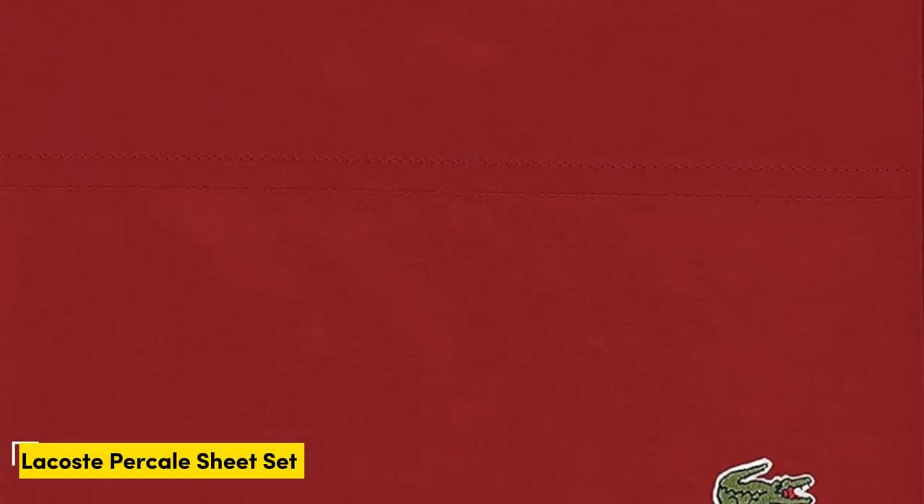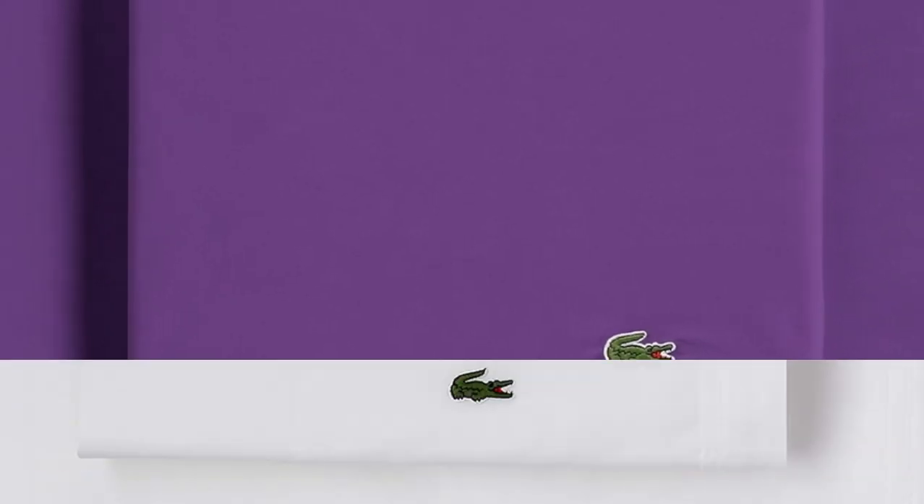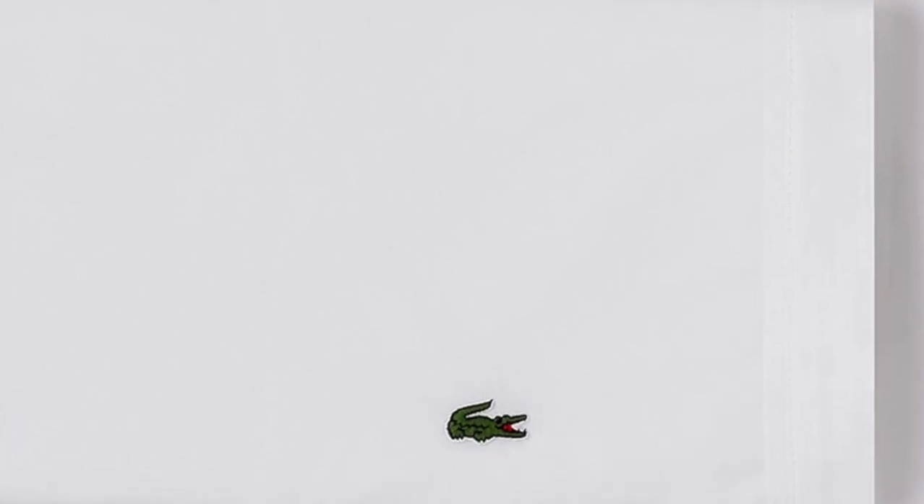Number 4. What we like: lightweight breathable construction, feel cool to the touch, smooth texture. What we don't like: not the softest option. Rest easy in the Lacoste 100% cotton percale sheet set, which we especially love for those who tend to sleep warm. With a lightweight and breathable construction, these 220-thread-count sheets are sure to provide enough airflow so you can stay comfortable all night long. We gave them a perfect score for breathability during our tests, and found the sheets felt cool to the touch and performed well in terms of moisture management.